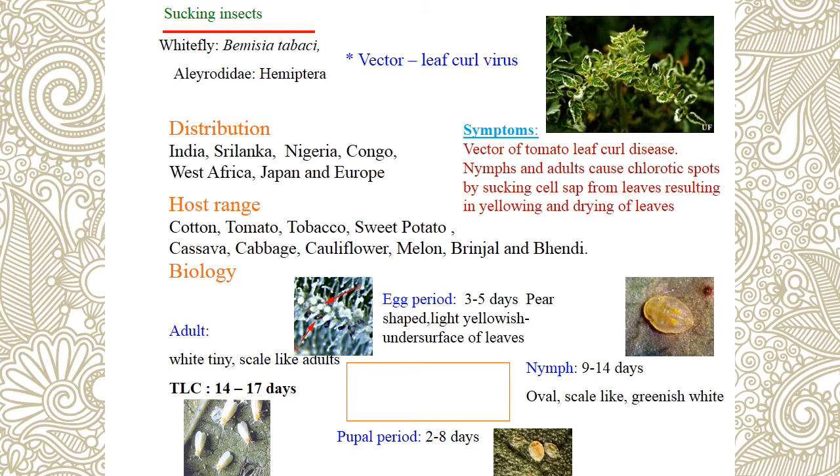Next pest is whitefly — Bemisia tabaci, a vector of leaf curl virus (family Aleyrodidae, order Hemiptera). Symptoms include chlorotic spots on leaves and leaf curling (yellow vein mosaic). Eggs are pear-shaped and yellow in color. Nymph is scale-like, greenish-white. The pupal stage (fourth instar nymph) is called pupay. Adult whitefly is white, tiny, and scale-like with orange-colored head and thorax.